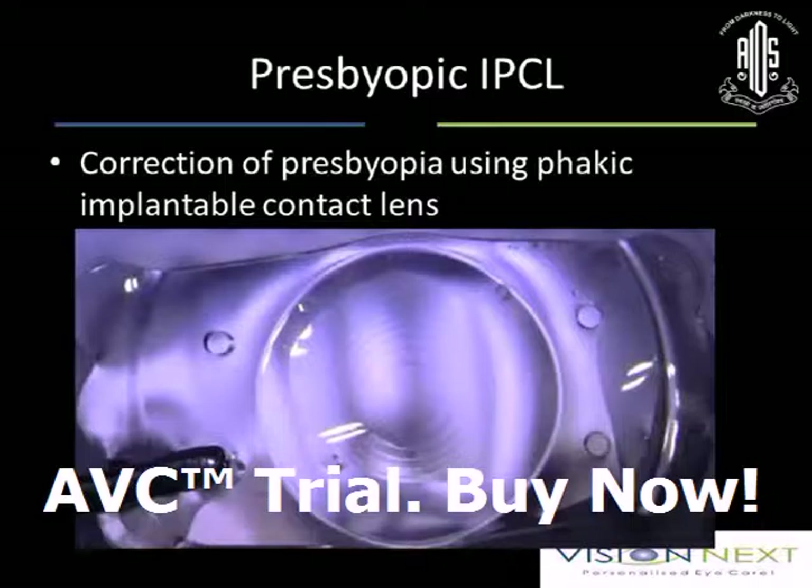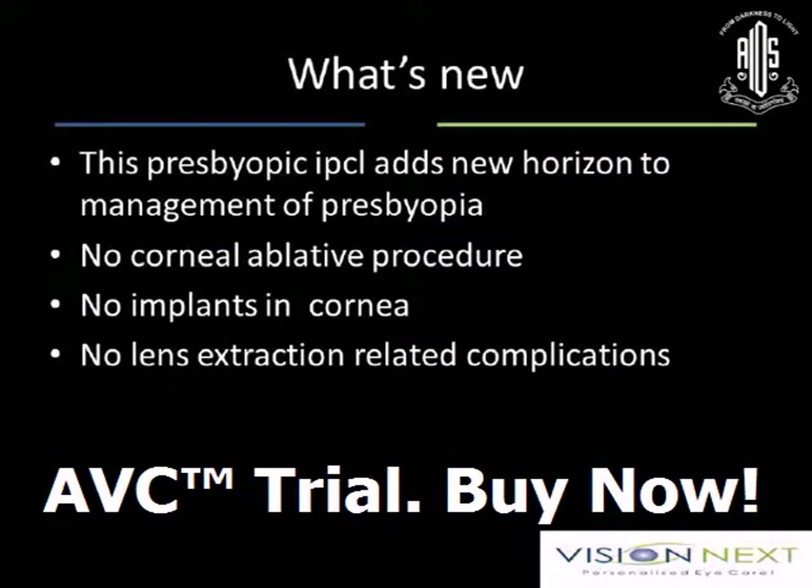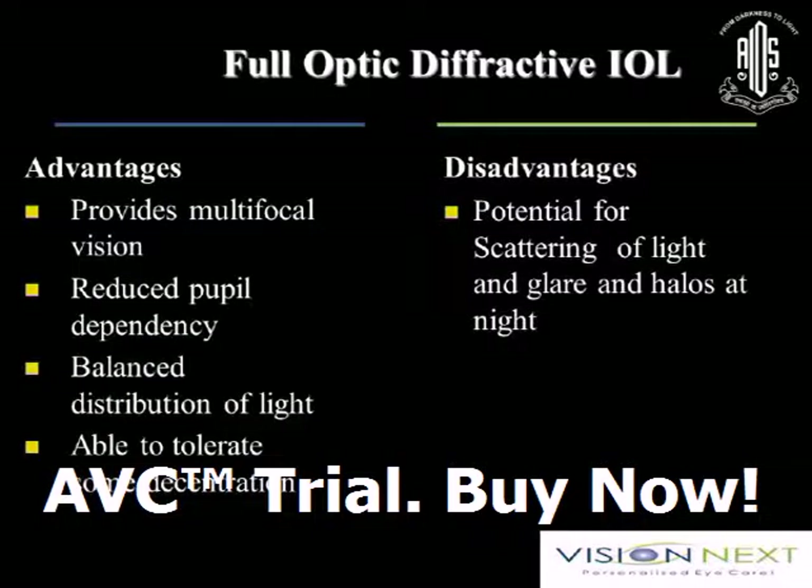Another option — presbyopic IPCL — is available with the CARE group, so you can treat presbyopia or a combination. The only issue is that with aging and shallow AC, you don't always get the AC depth required for a presbyopic implant. The presbyopic IPCL actually adds a new horizon — no corneal ablation, no conventional implants. Advantages include full multifocal vision, no pupillary dependence, balanced distribution of light, and ability to tolerate decentration.